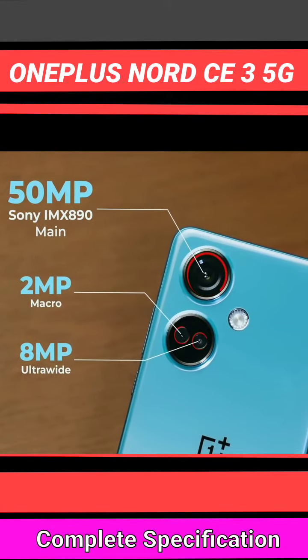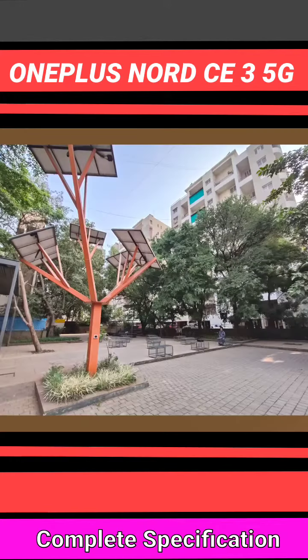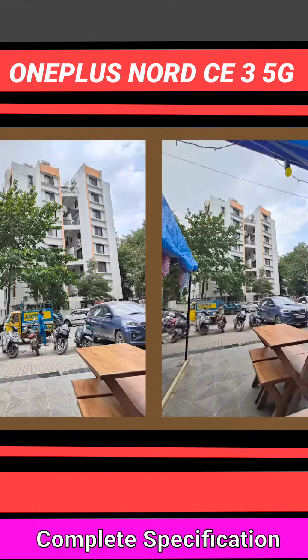The secondary sensor is Sony's IMX 355, and there's also a 2MP macro sensor. In the rear camera, color consistency is hit or miss — sometimes it looks good, but sometimes you notice a color shift where it doesn't reproduce actual colors accurately.